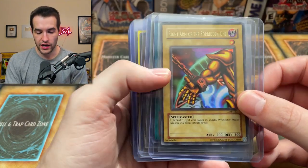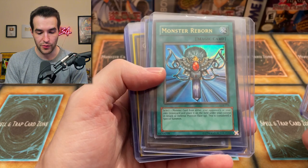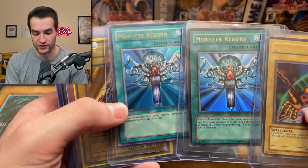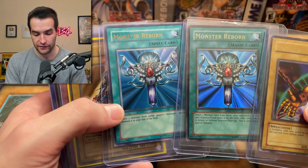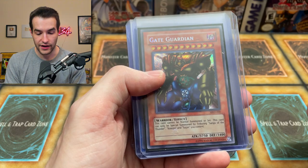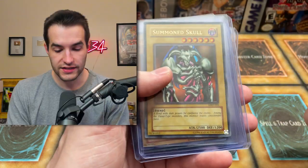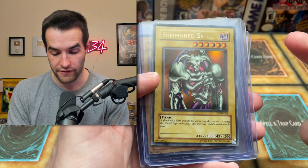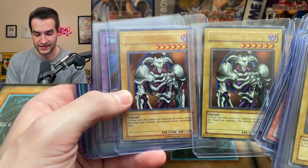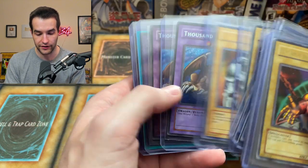We've got Exodia the Right Arm and Monster Reborn. A Monster Reborn reprint versus an original — you can sort of see the difference. If you don't know how to tell the difference, it's much lighter on the reprint versus this one. We've got Gaia the Fierce Knight, and there's a reprint. Another reprint, another reprint. Summon Skull — this is an original, not a reprint. Summon Skull reprint — there's an example of two side by side. Much, much different coloring. Thousand Dragon.